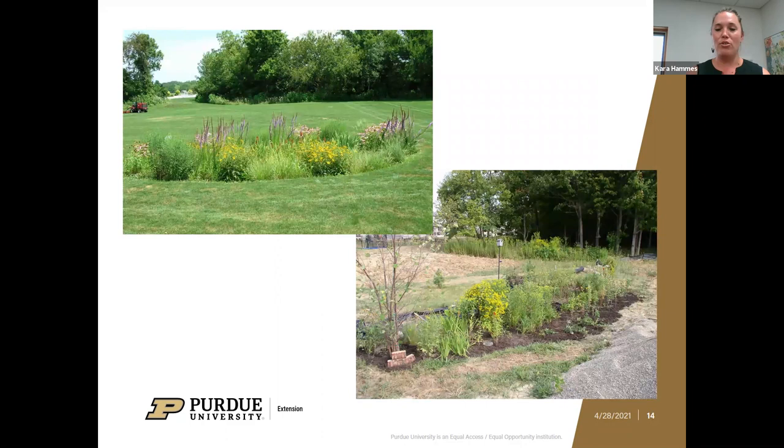Another option — and swales may sometimes direct water into this — would be rain gardens. Rain gardens aren't the same as a pond; they're not meant to be a big standing water area. They're just meant to be an area where water can be held and contained for typically less than 24 hours while it infiltrates the soil. If you're having an issue with runoff on your property, this gives it a place where it can be held and effectively absorbed. There are a lot of resources about rain gardens if that's something you're interested in.